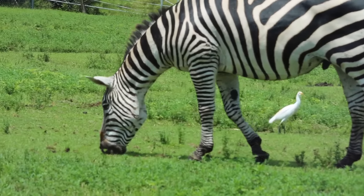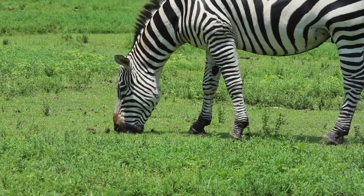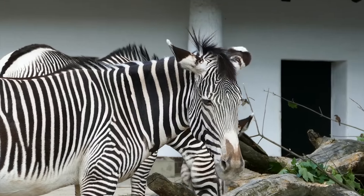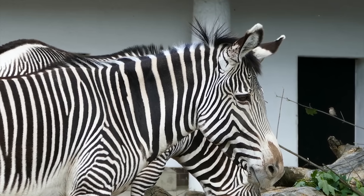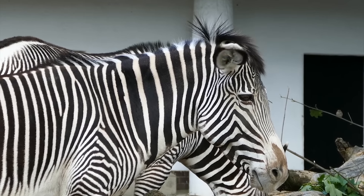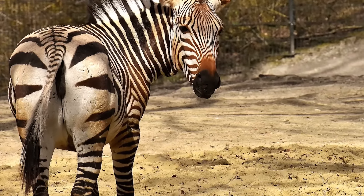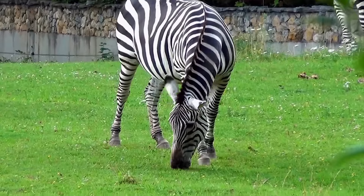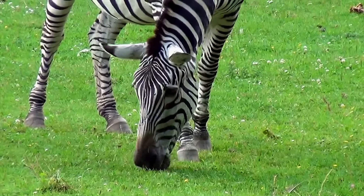Zebras are herbivores, meaning they eat plants. The ears of a zebra show its mood. Common plains zebras have tails around half a meter in length. Zebras eat mostly grass, but sometimes they will eat shrubs, herbs, twigs, and leaves.